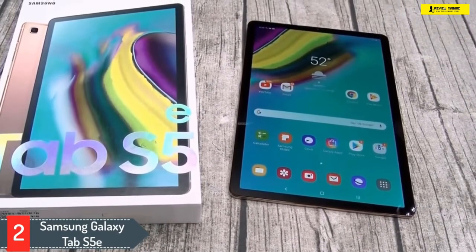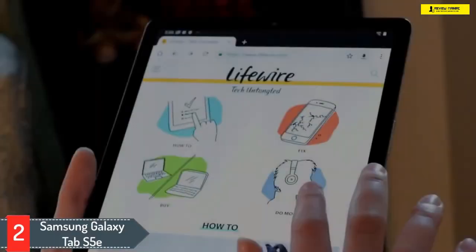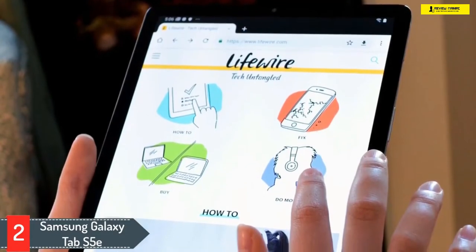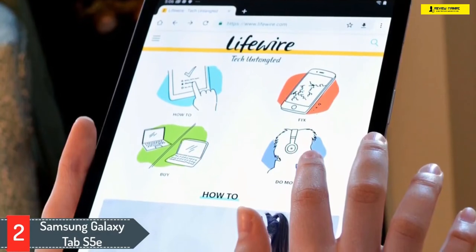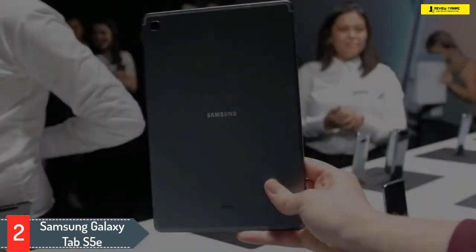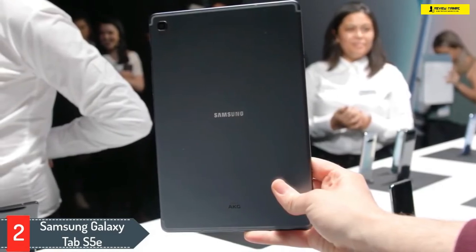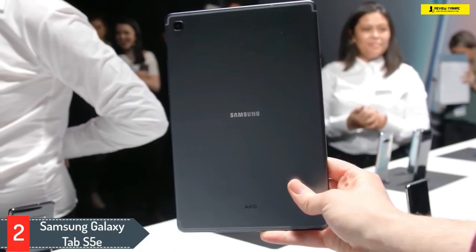Number two: Samsung Galaxy Tab S5e. This Android tablet has an extra-wide 10.5-inch Super AMOLED display which looks amazing, and the 5.5 millimeter sleek metal body provides a handy design. The black color of the tab is dark and pops out very nicely, adding to its aesthetics. The look of this tablet is similar to an Apple iPad because of the similar screen size.